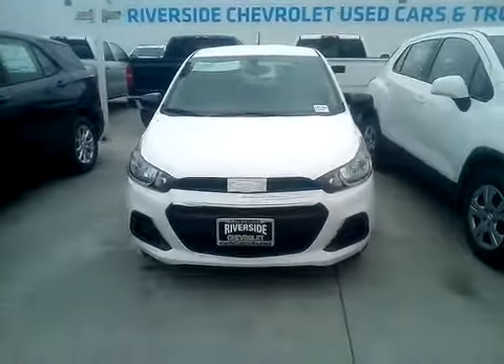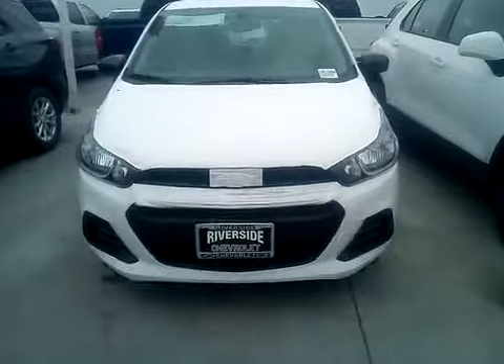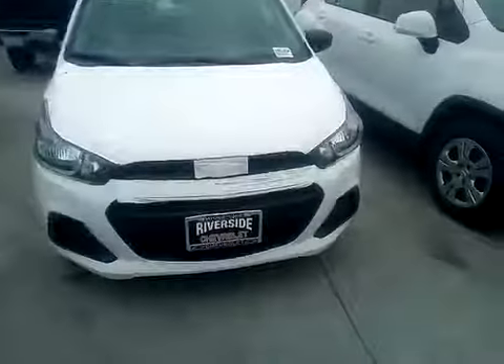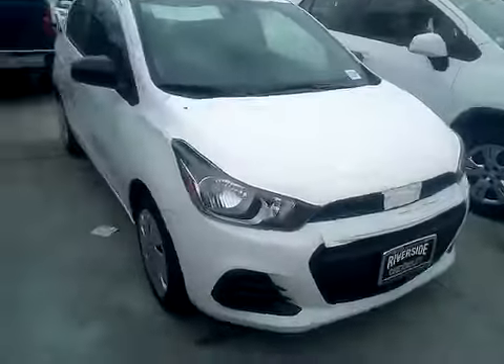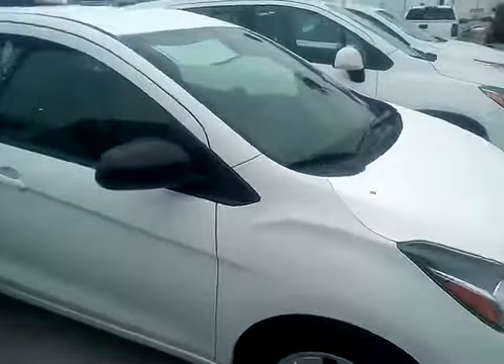This is our 2018 Chevy Spark. It's a gas saver and a compact car — it looks very small from the outside, but it's got pretty decent legroom and headroom.